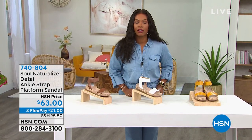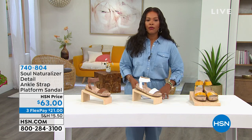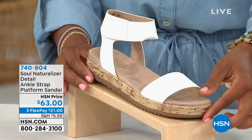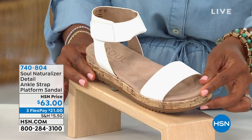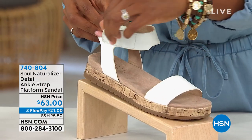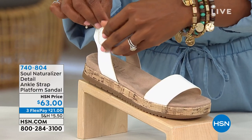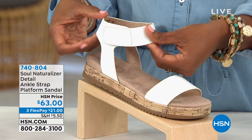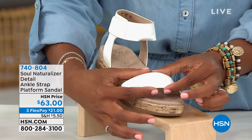When you hear Naturalizer, you instantly think that's a shoe built for comfort. But when it comes to what you see here, you're going to say wow, they've got a lot of style. This is called the Detail — it's an ankle strap platform sandal. I like that the straps are not skinny; they're a little bit wider. A skinny strap can be pretty to look at but a little problematic to wear. A wider strap is just a lot more comfortable for most of us in terms of the way it lays against your foot.